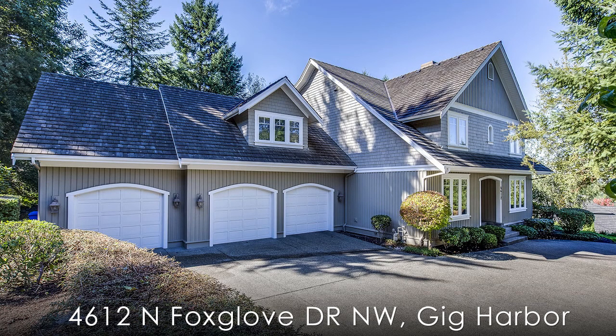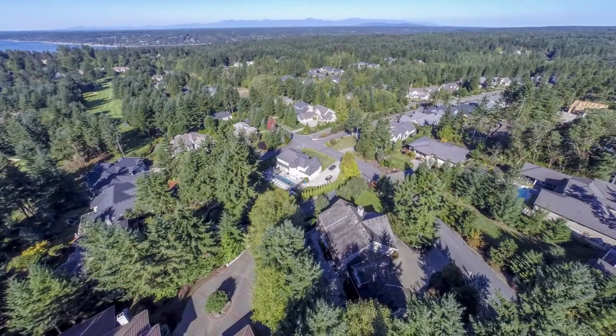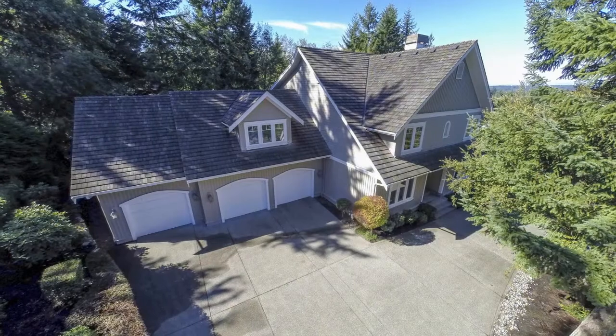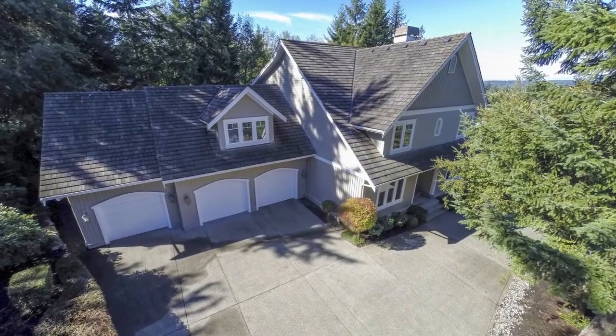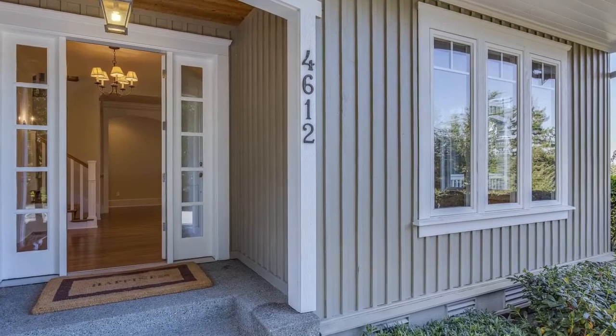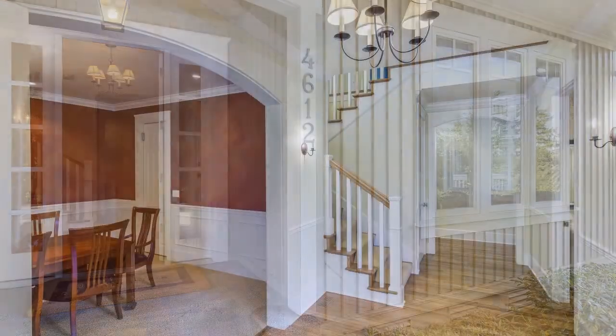4612 North Foxglove Drive is located in the prestigious Kentlewood community of Gig Harbour. With over 4,700 square feet of living space, this four bedroom, three and a half bath home features plenty of high quality finishes throughout.